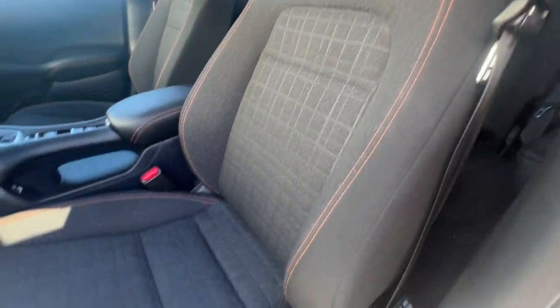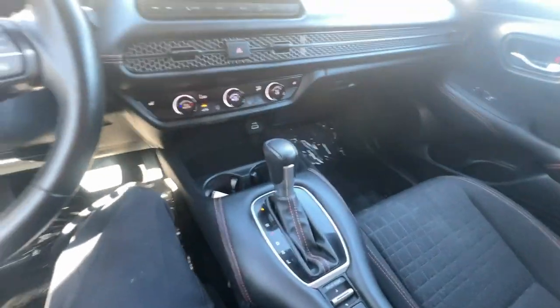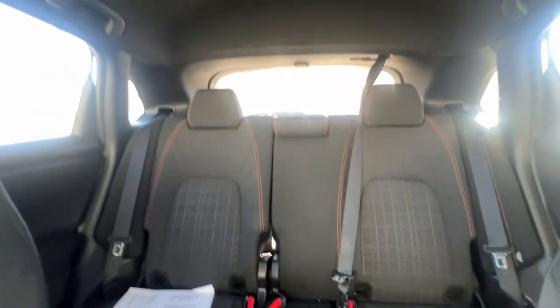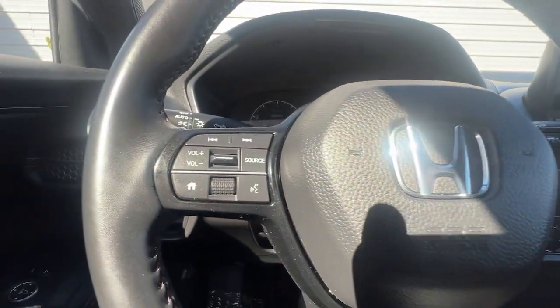These are just some of the great options this vehicle comes with: Apple CarPlay and/or Android Auto, keyless entry, satellite radio, heated mirrors, adaptive cruise control, backup camera, steering wheel audio controls, blind spot monitor, aluminum wheels, and heated front seat.